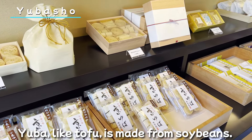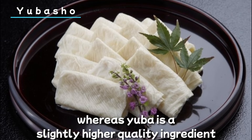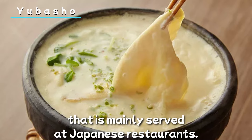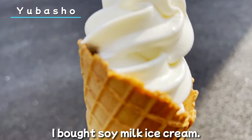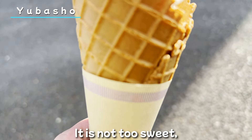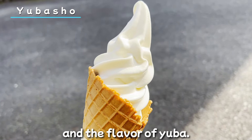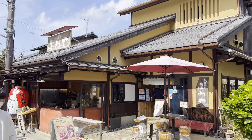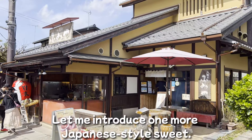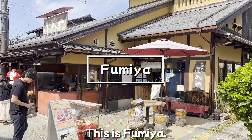This is Yuba Show, located near Kyoto Station. Yuba, like tofu, is made from soybeans. Tofu is commonly eaten at home, whereas Yuba is a slightly higher-quality ingredient that is mainly served at Japanese restaurants. I bought soy milk ice cream — it's not too sweet, and you can taste the richness of the soy milk and the flavor of Yuba.